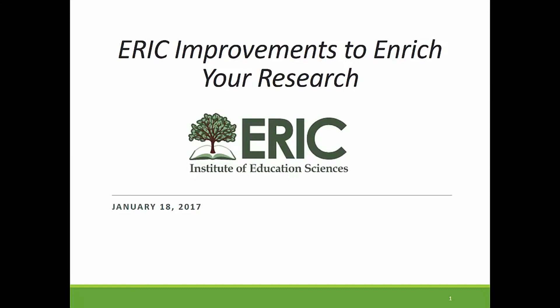Today we're going to take you on a guided tour of recent improvements that we've made to ERIC. We believe the changes that you see will enhance your research experience. Whether you are a researcher, professor, graduate or undergraduate student, academic librarian, or other education stakeholder, we think these fields will be valuable to you.